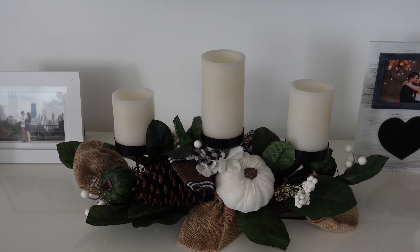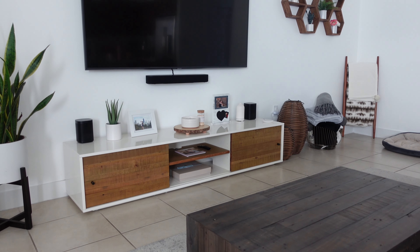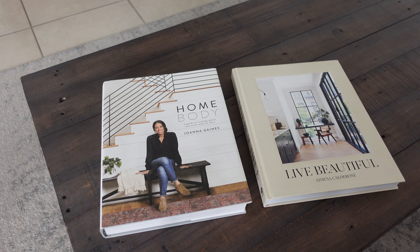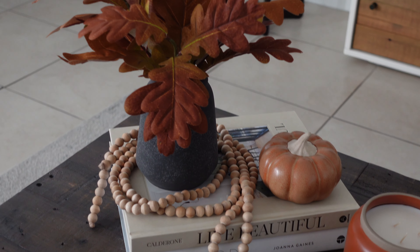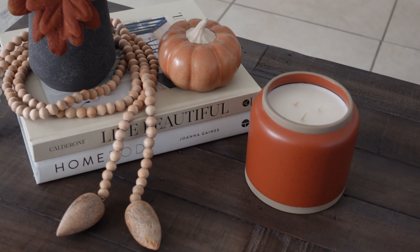I love that the pumpkins are white with different colors. I pretty much didn't have anything on the coffee table before, but now I got these two books from Amazon and I'm using them as coffee table books — they're really pretty and work with the decor. I'm using those as a base to elevate this artificial flower arrangement with a pumpkin and a candle, and I also used this little beaded decor to wrap around it just to add a little bit more.